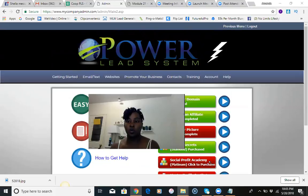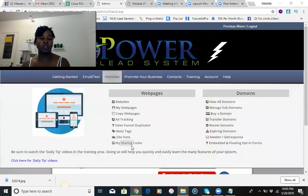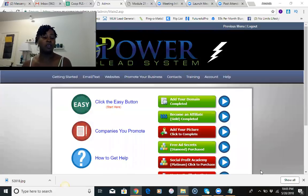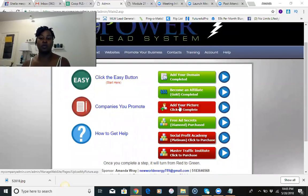The first thing you're going to get is a share code. When you first start the Power Lead System you will get that information directly from me. The share code is just letters and numbers that you plug into the area where it says 'my sharing code.' It's going to allow you to duplicate the funnel that I use to make my commissions. What you want to do is turn as many of these buttons green as possible. When you first start, all of these buttons are going to be red.